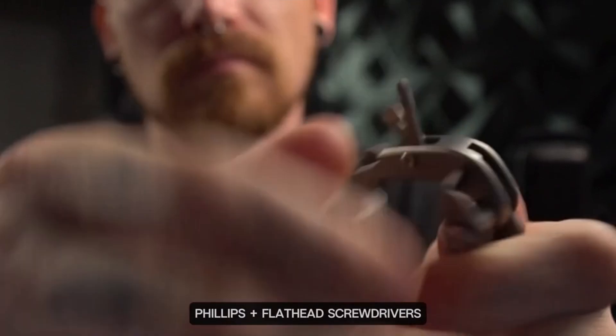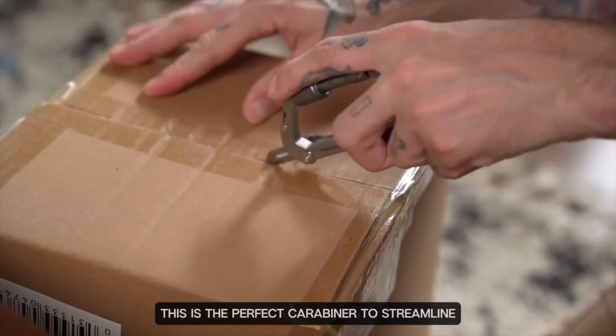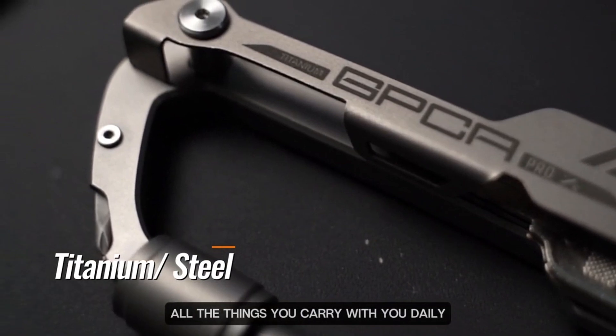Phillips and flathead screwdrivers, a handy box cutter. This is the perfect carabiner to streamline all the things you carry with you daily. Check it out.